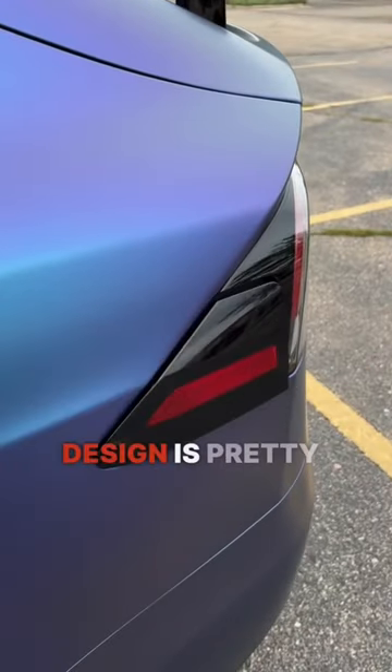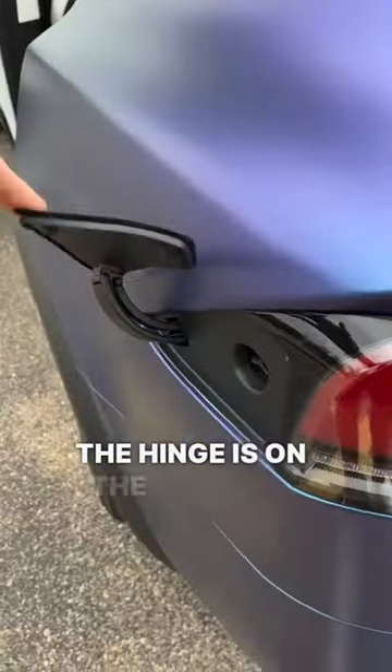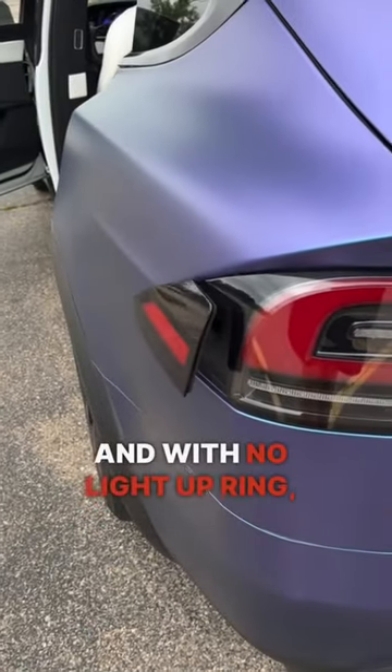The charge port design is pretty inconsistent with the Model 3 and Y because the hinge is on the left side, and with no light-up ring it almost feels like a downgrade.